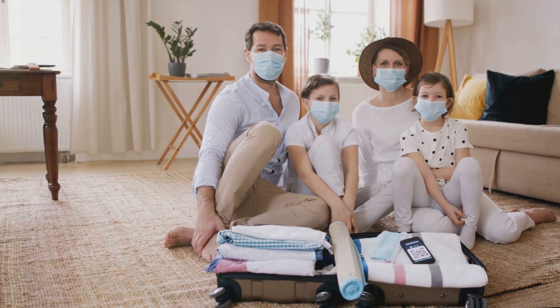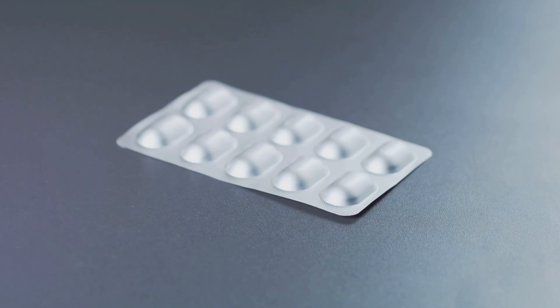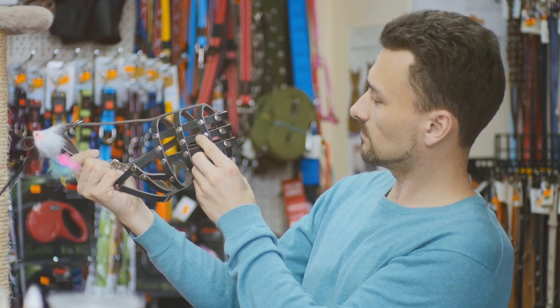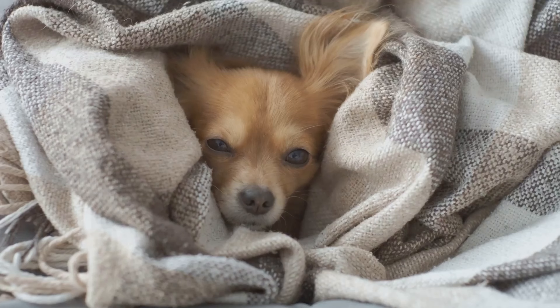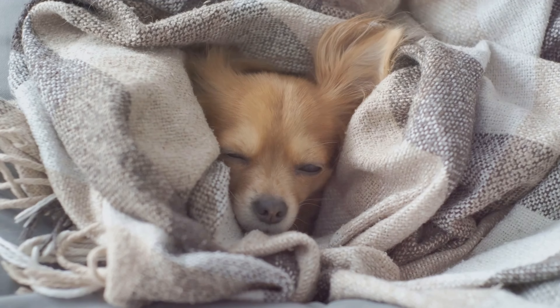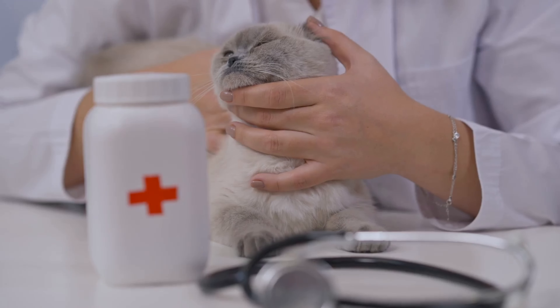Next, medications. This is especially important for pets with chronic conditions. If your pet takes any daily meds, make sure you've got enough to last at least a week, kept in a clearly labeled container with instructions. Emergencies can be stressful for everyone, including our four-legged friends. Pack some familiar items to help keep them calm — a favorite toy, a cozy blanket, anything that smells like home can make a huge difference in reducing their stress levels.